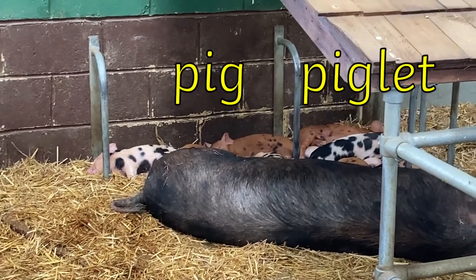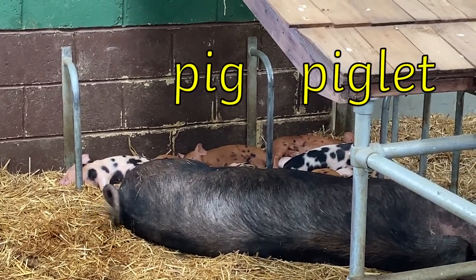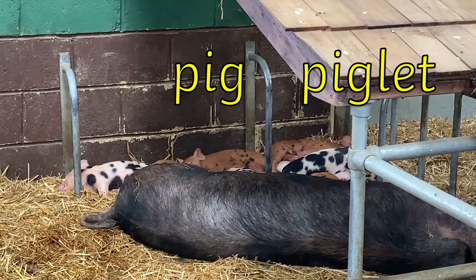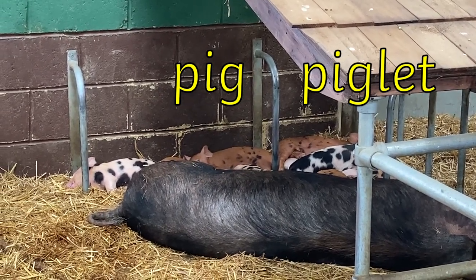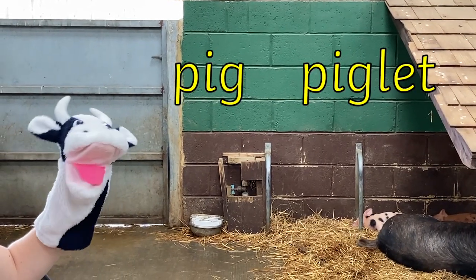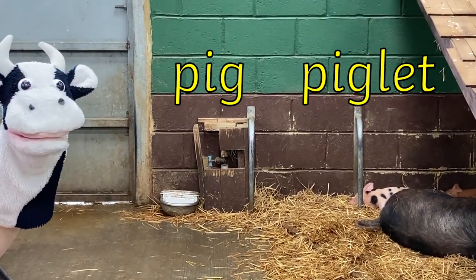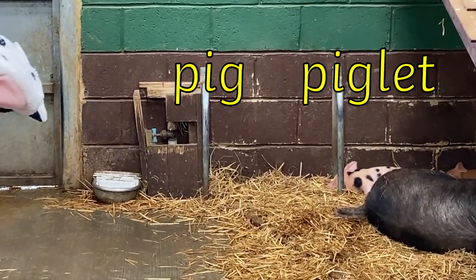Look at the baby piglets with mummy pig. Pig is a nice easy word to sound out. P, i, g — pig. The word piglet has pig at the beginning and let on the end. P, i, g, l, e, t. Piglet.